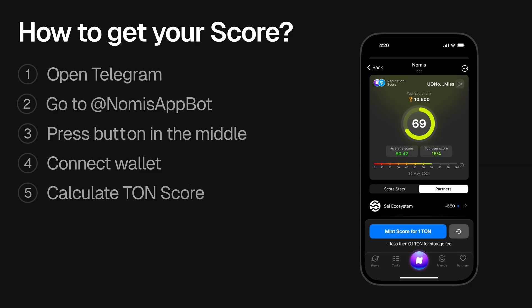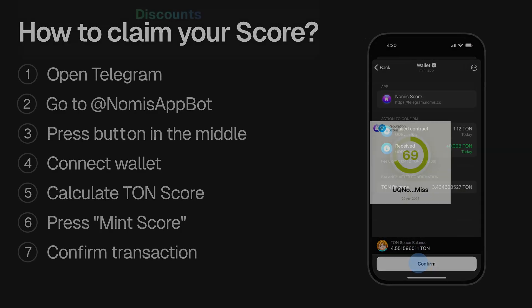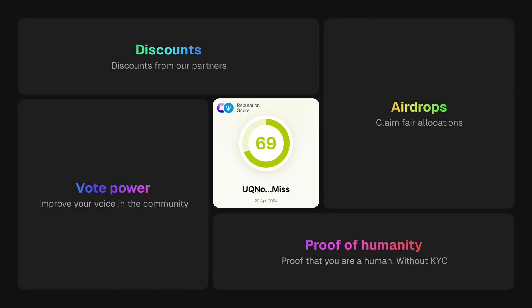By default, only you can access your score. To make your score public, press Claim, confirm the transaction, and that's it. Your score will then be visible to other projects.